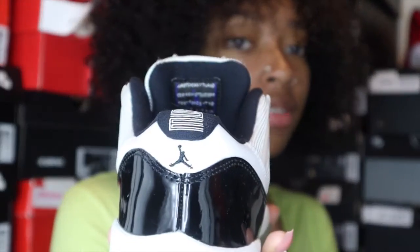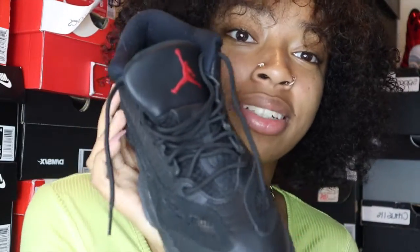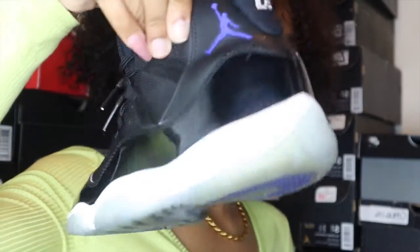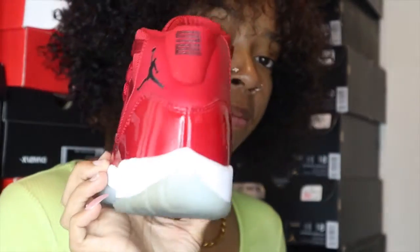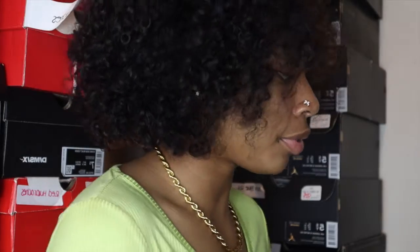Low bread 11s. IE bread 11s, which I've never worn — these are the ones that came out recently. The reverse low bread 11s. Citrus 11s — in my head. Aqua 11s — kind of like a fish scale print. Legend blues.